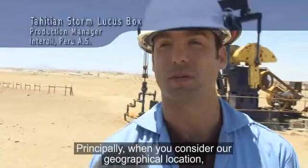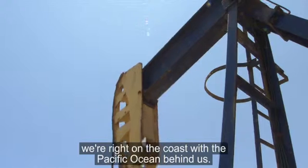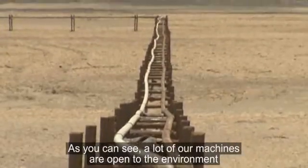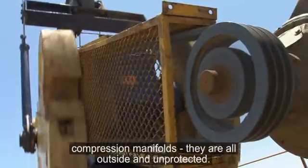Principally, when you consider our geographical location — we're right on the coast, the Pacific Ocean behind us — as you can see, a lot of our machines are open to the environment. A lot of our pipelines, transportation, our facilities, compression, manifolds — they're all outside and all unprotected.